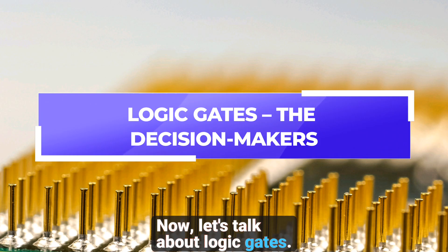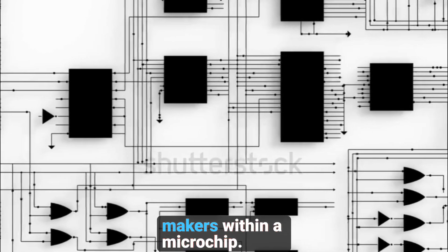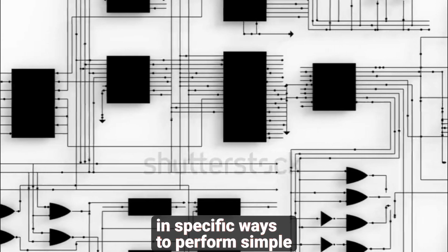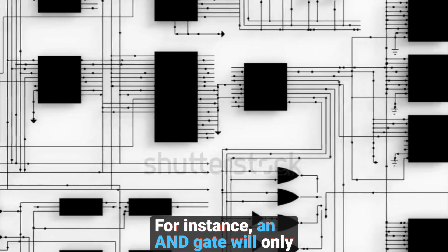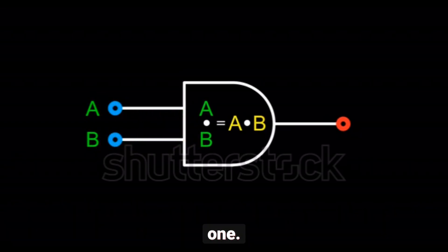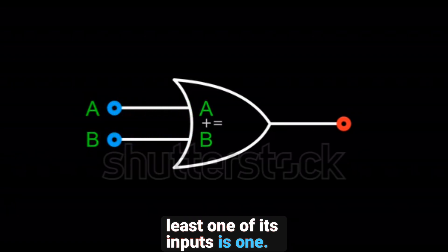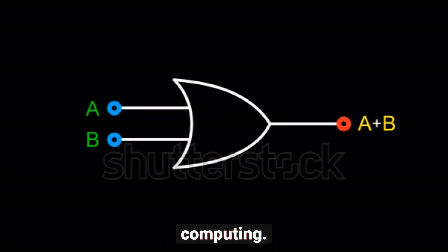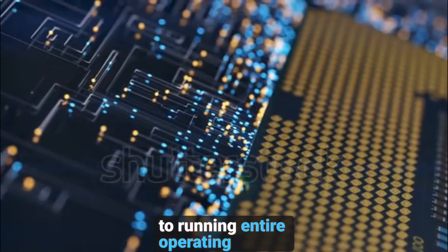Logic gates — the decision makers. Now, let's talk about logic gates. Logic gates are the decision makers within a microchip. By using multiple transistors, they combine electrical signals in specific ways to perform simple tasks, like determining whether a statement is true or false. For instance, an AND gate will only output a one if both of its inputs are also one. In contrast, an OR gate will output a one if at least one of its inputs is one. These gates form the foundation of more complex operations in computing, allowing microchips to execute everything from simple calculations to running entire operating systems.